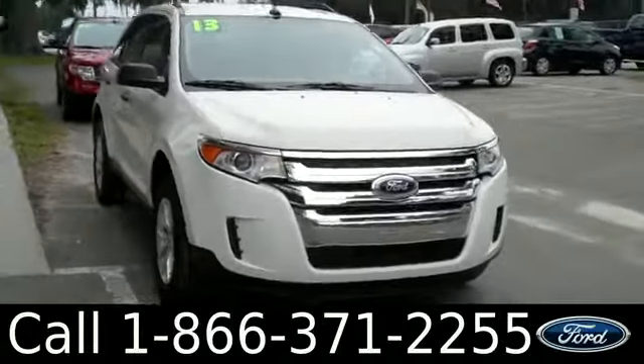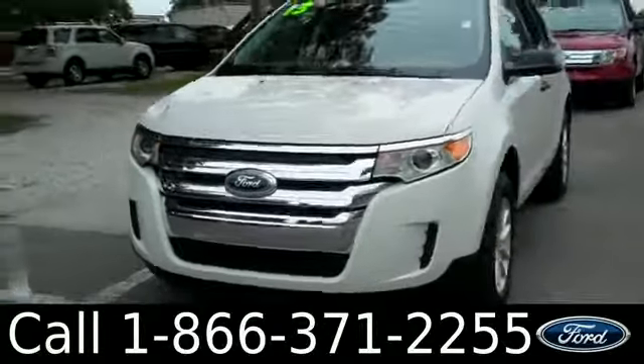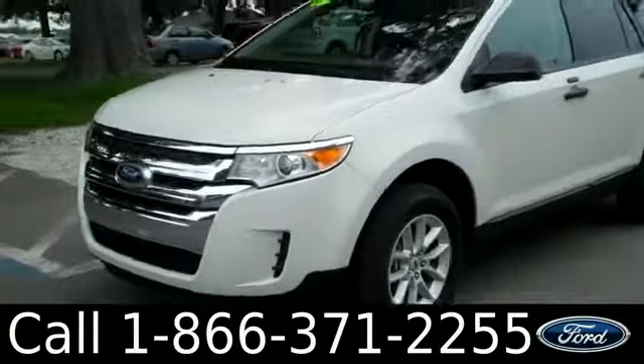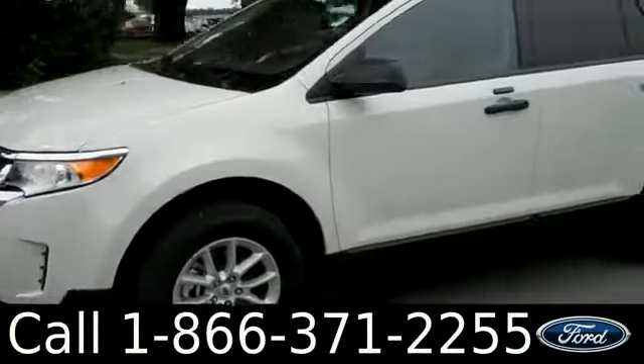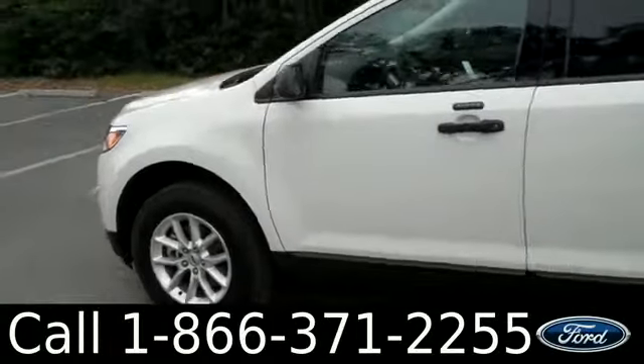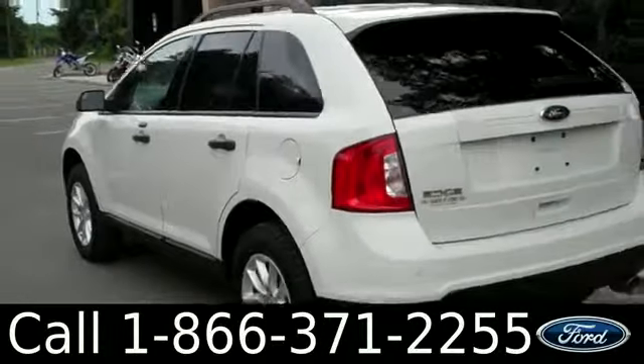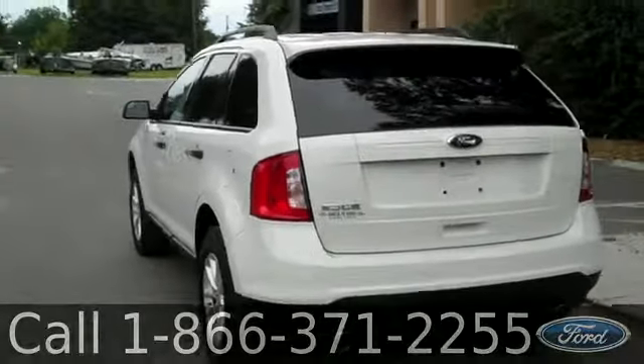Hi, everyone. It's Jen here with a 2013 Ford Edge. The color is white suede. You have tan cloth seats, alloy wheels, keyless entry, and privacy glass. Plus other nice features like Microsoft Sync. You can get all the details by downloading the window sticker at our website. Plus, we have some pictures there for you to look at. So, go check it out. SantafeFord.com. Thanks.